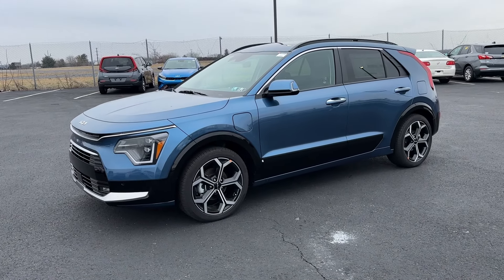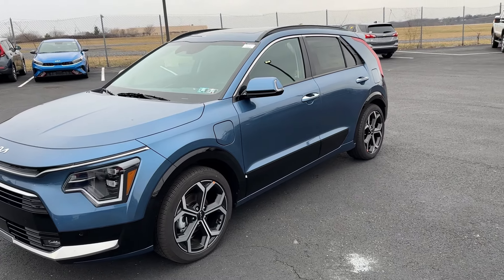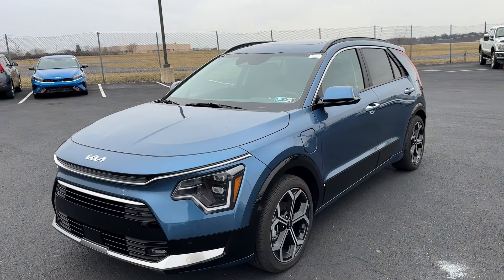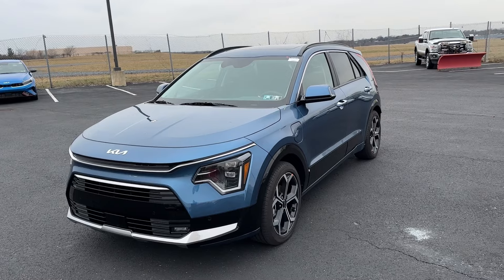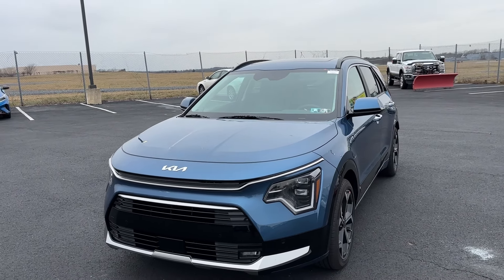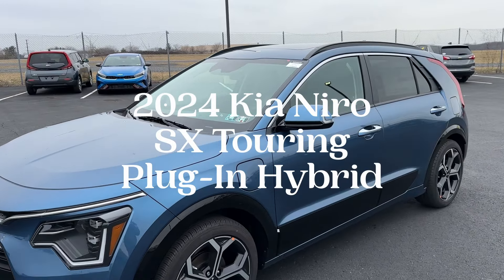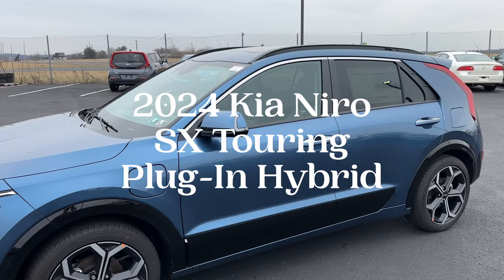If you are interested in a hybrid vehicle and you're looking at the options online or on the lots, you may have come across the Kia Niro and be wondering what's that all about? Well, let me tell you a little bit about this one. This in particular is a 2024 Kia Niro SX Touring plug-in hybrid.